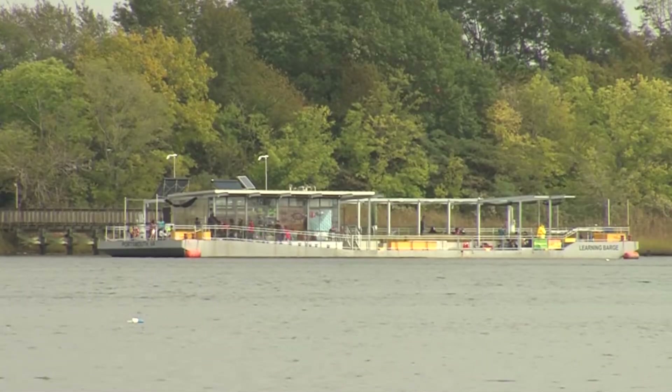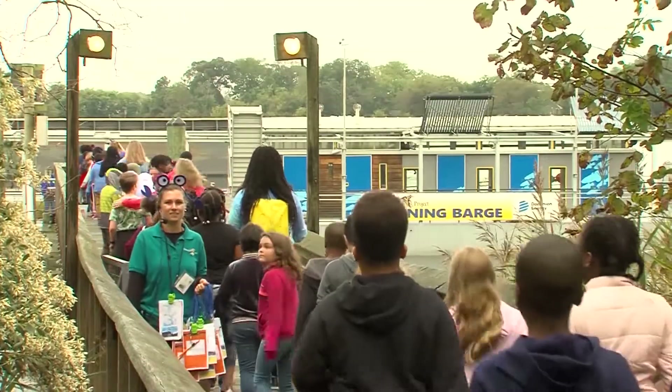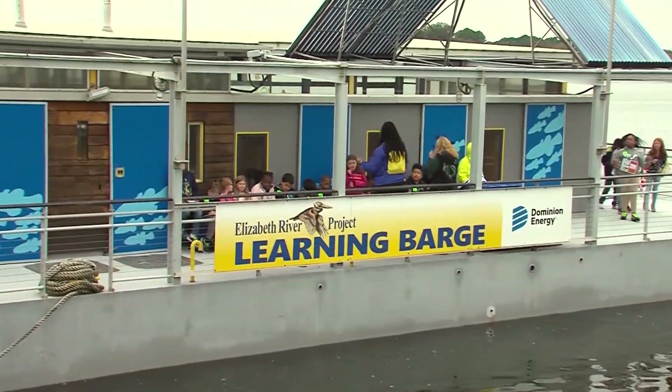When you're a fourth grader, there is literally nothing better than field trip day, especially when that day is spent out on the water. The Elizabeth River Project recently received a grant for their Blue Crab Project, which gets Chesapeake fourth graders out to the Learning Barge, their floating classroom, to learn all about their impact on our waterways.